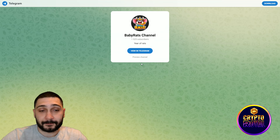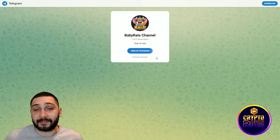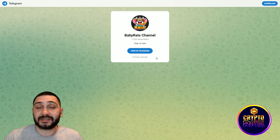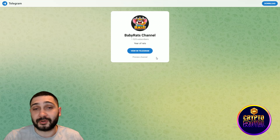Here is their official Telegram channel where you can stay updated on everything. They have 1,500+ subscribers and are rising every single day — this is the perfect place to stay connected with the project.